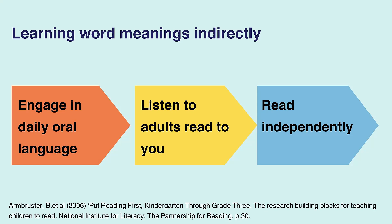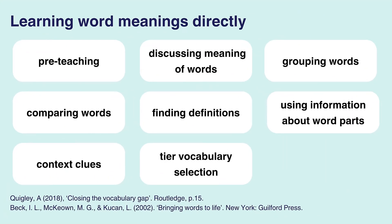Second, reading to children. Reading aloud is particularly helpful when the reader pauses during reading time to define an unfamiliar word, and after reading, engages the child in a conversation about the book. Conversations about books help children to learn new words and concepts and to relate them to their prior knowledge and experience. Third, opportunities for children to read on their own. Children learn many new words by reading independently. The more children read on their own, the more words they encounter and the more word meanings they learn.